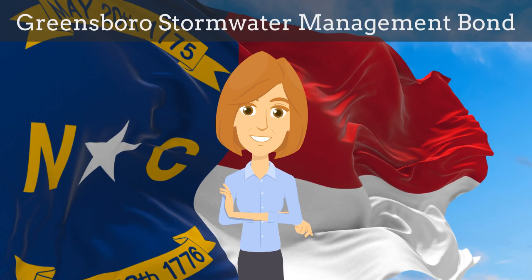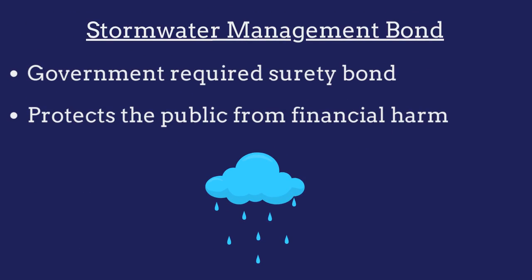In this video, we explain what Greensboro Stormwater Management Bonds are and how insurance agents can efficiently obtain them for their customers. A Stormwater Management Bond is a government-required surety bond that protects the public from financial harm if the developer violates the bond's provisions.